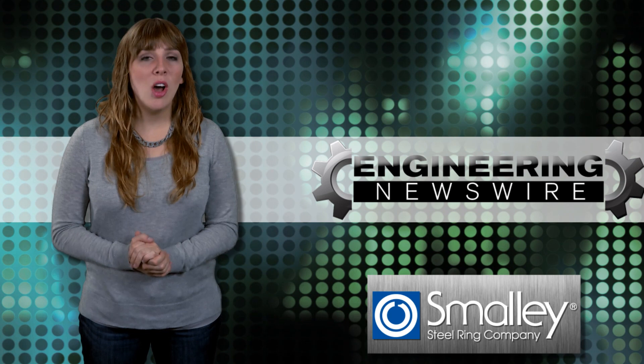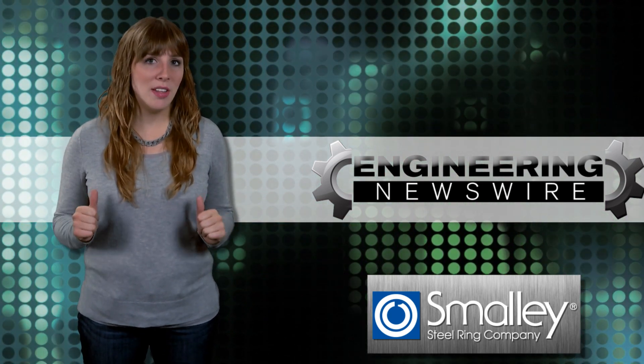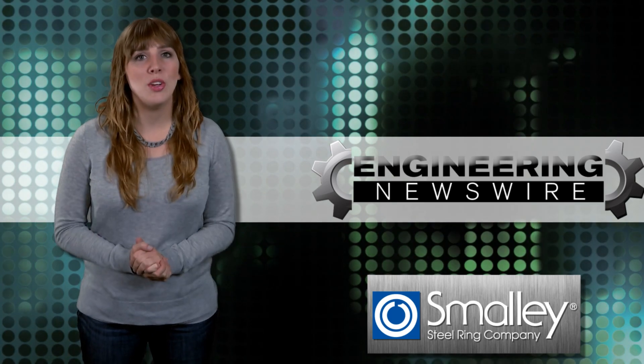Do you have story ideas? Comment below and we'll cover them in an upcoming episode. For the PD&D channel, I'm Melissa Fassbender and this has been your Engineering Newswire.